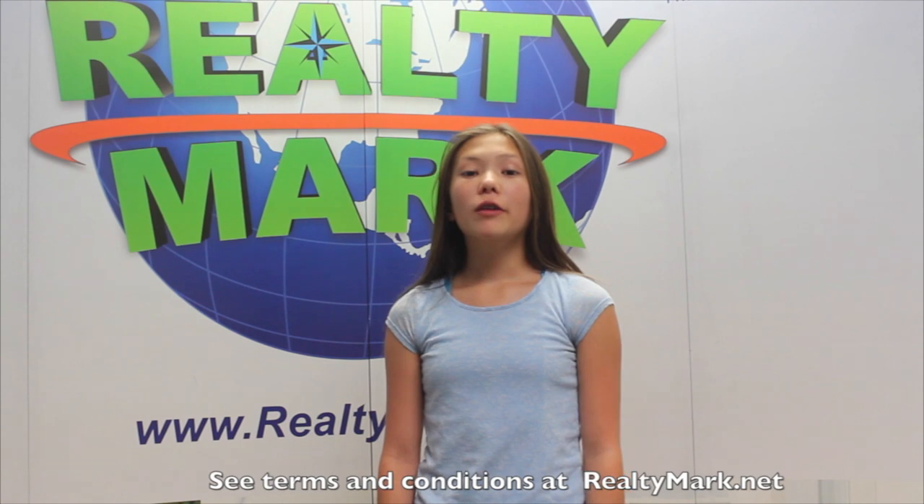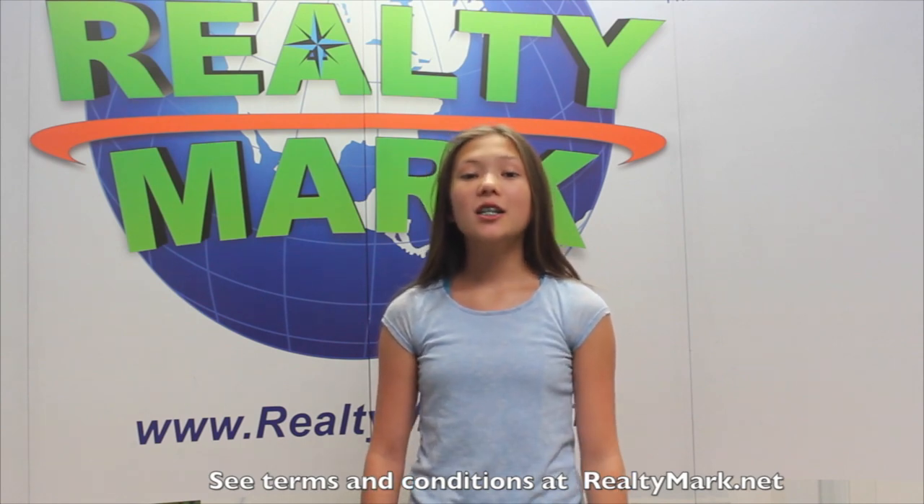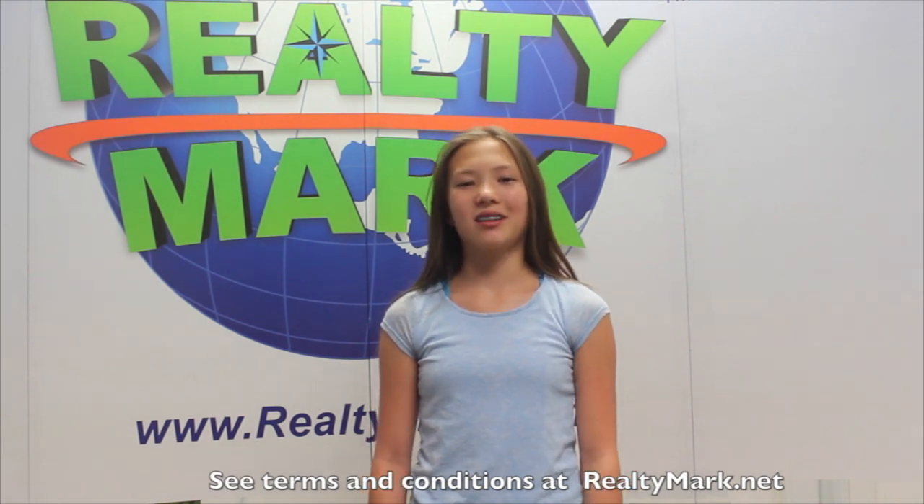Need a pick-me-up? RealtyMark will send a chauffeur-driven stretch limousine to bring you and your family to and from the settlement. Just ask. Everyone's a VIP at RealtyMark.